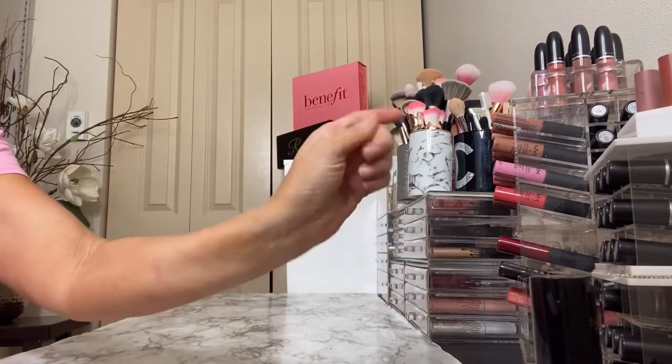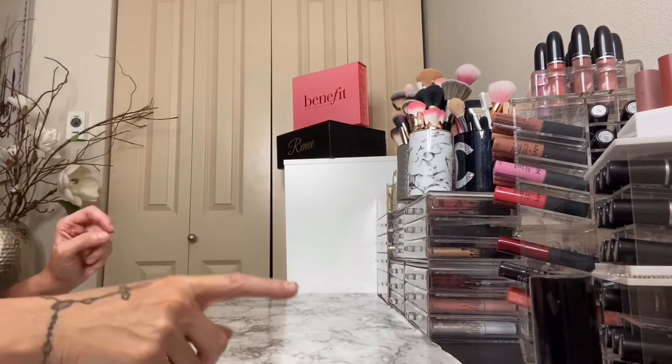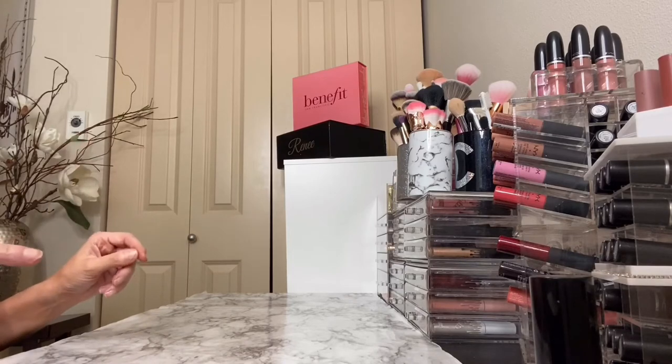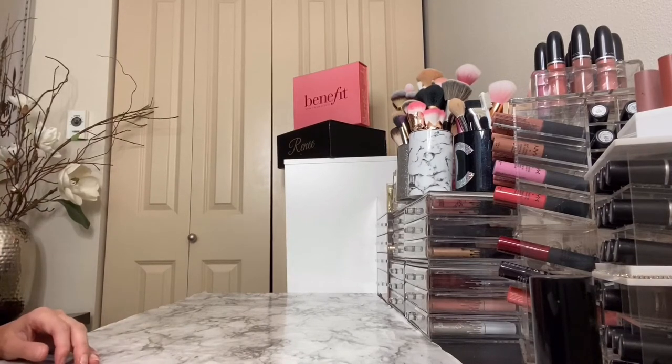I also love — I don't have the bottle here but I have it in my bathroom — the Physicians Formula Healthy Foundation. I definitely recommend checking that one out if you have more of a dry or hydrating skin type.